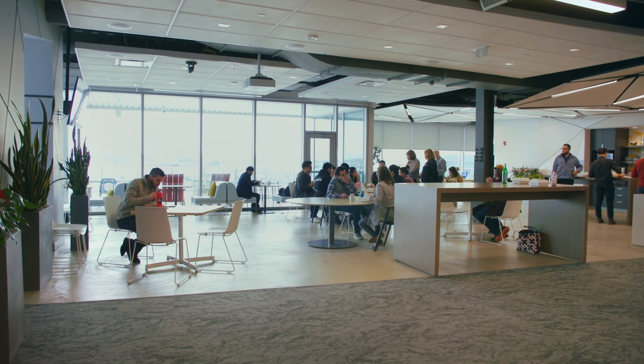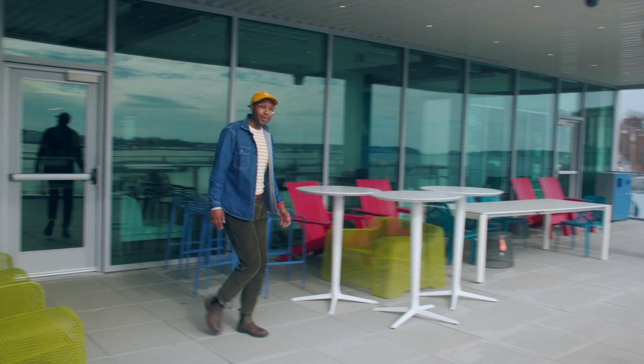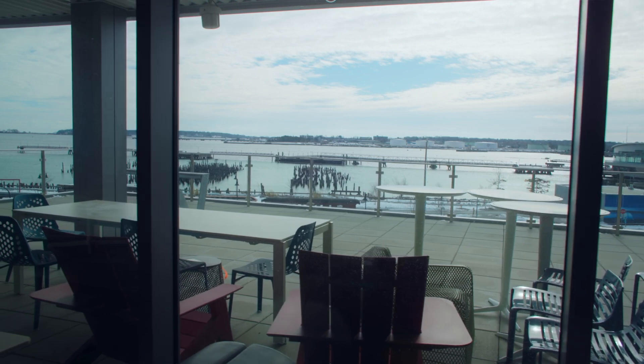Welcome to the lobby of the Rue Institute at Northeastern. Over here you have the Collaboration Cafe. We have some wonderful outdoor space here, and this is one of the best views in Portland.